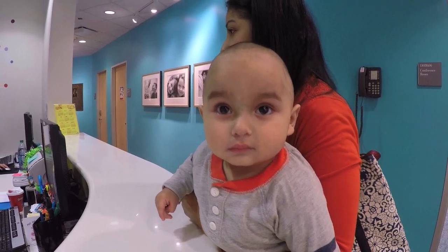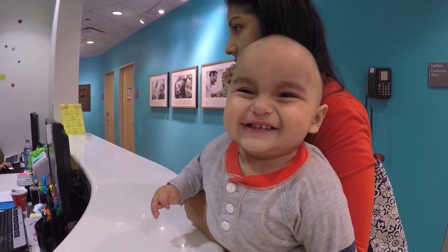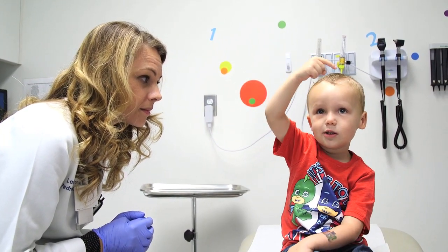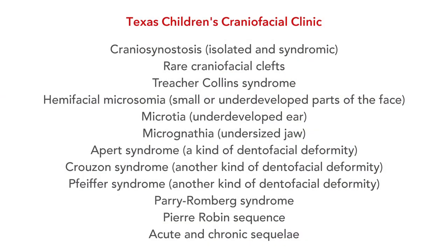A craniofacial condition is anything that could make a child look different than their peers. Craniosynostosis is by far the number one, and then after that it would be things like Goldenhar syndrome, Treacher-Collins syndrome, hemifacial microsomia, and microtia, which is where one ear doesn't form fully. These are a lot of the other things that we tend to see in our craniofacial clinic.